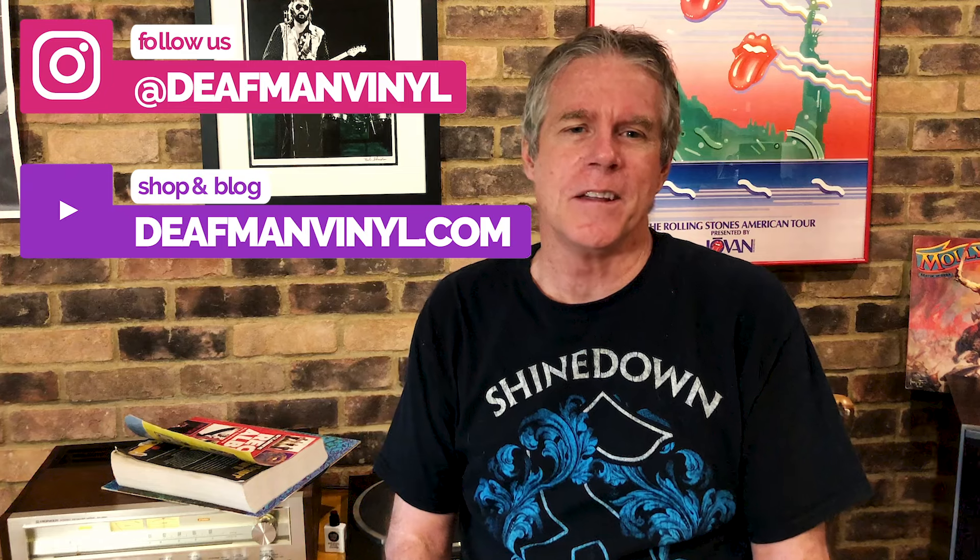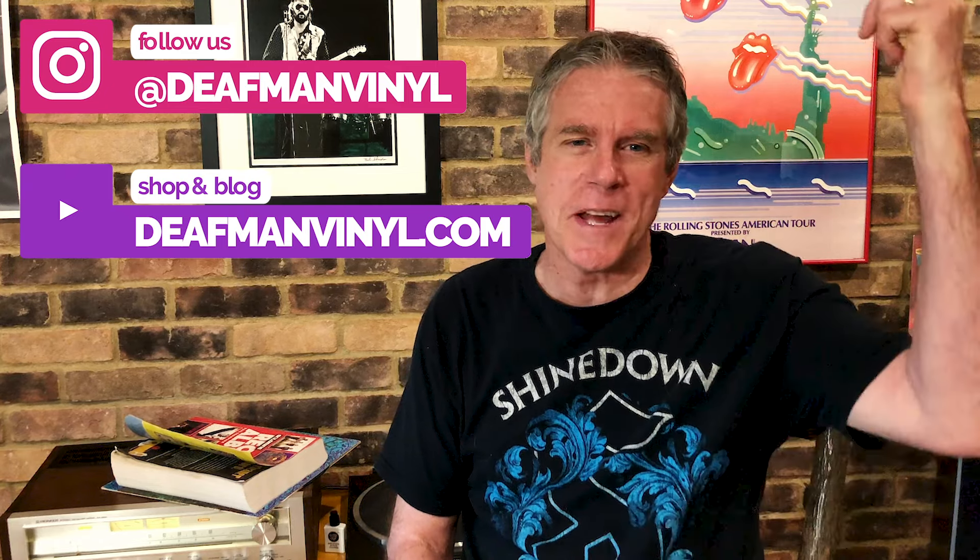I've really enjoyed talking with you about record values and invite you to stay tuned for our continuing series on how to buy, sell, and most importantly take care of and enjoy your vinyl record collection. If you've got a question about record value, I'd be happy to share my thoughts on what your records might be worth — just drop us a comment or catch us here. Until then, the Deaf Man saying: keep them spinning.